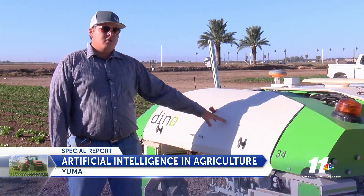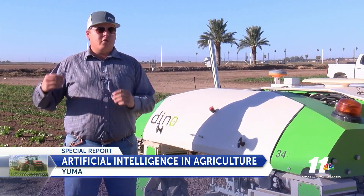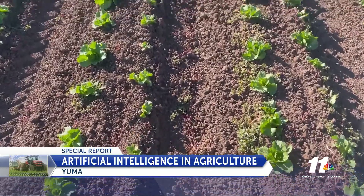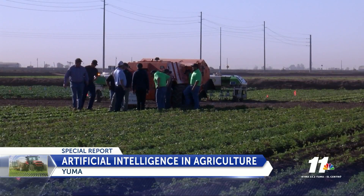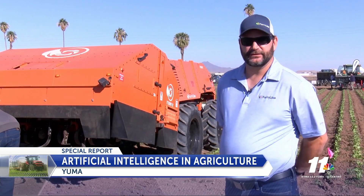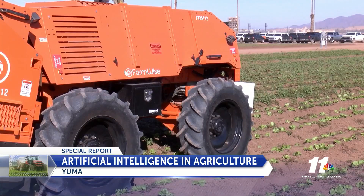These machines are fully electric driven, so they're very quiet and easy to use. Especially here in Yuma, there's a lot of fields around residential neighborhoods — you don't have to deal with the loudness of a diesel tractor anymore. Other robots run entirely on their own, with one farm worker there for quality control. This machine is mostly autonomous, with one operator and a tablet walking behind the machine, keeping an eye on the quality perspective as the machine runs.